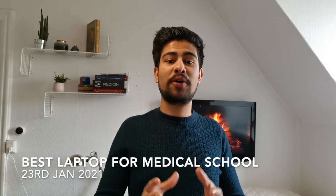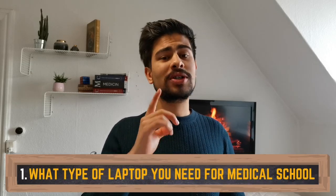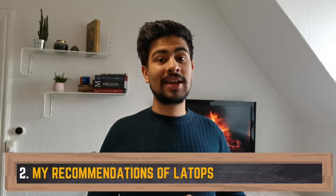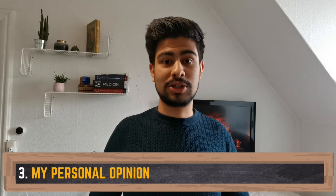Hey guys, welcome back to another video. If you're new to my channel, hi, my name is Jeevan. I'm a fourth year medical student studying in Poland. In today's video, as the title suggests, I'm going to be talking about the best laptop for medical school. I'm going to split this up into three parts: first, being realistic and telling you what type of laptop you need; second, my recommendations; and third, my personal opinion slash recommendation.